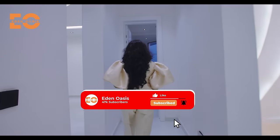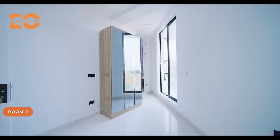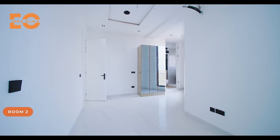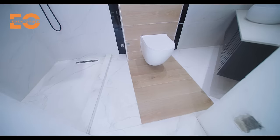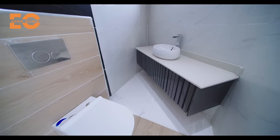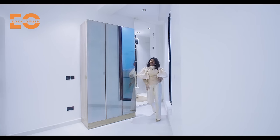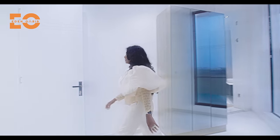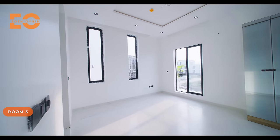Right here is room number two — you can decide to make this a study or a private gym, it's up to you. You have the wardrobe space and a beautiful toilet and bathroom right here. Now let's check out rooms three, four, and five.